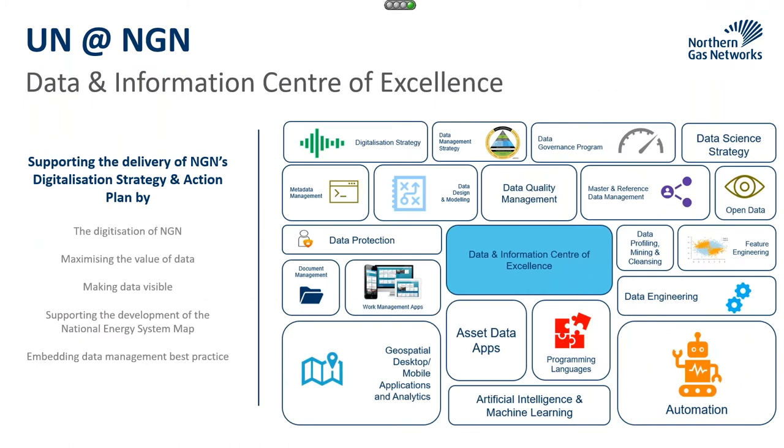The Data and Information Centre of Excellence within NGN was set up in 2019, just off the back of our SAP S4 implementation. The fundamental aim was to improve the maturity of data management within NGN, and then look at expanding our capabilities around data science, location, and master data management. A lot of our work is around supporting NGN's digitalisation strategy and action plan.